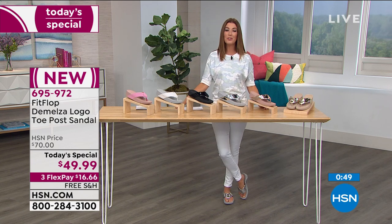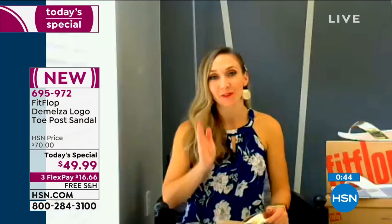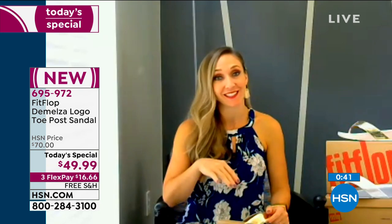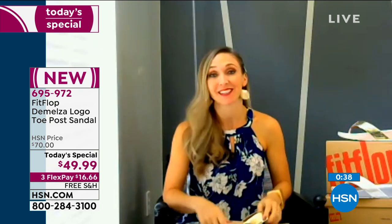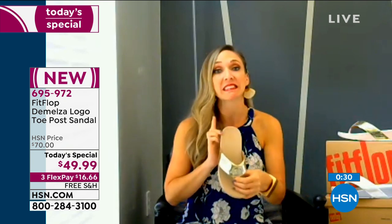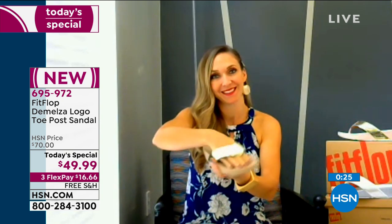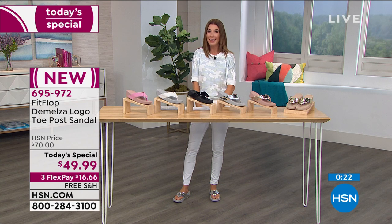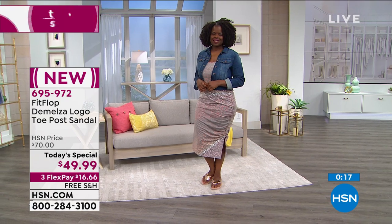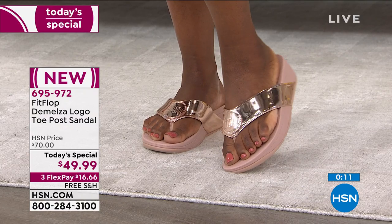Final thoughts on our today's special. If this is your first time ever hearing about Fit Flop and you happen to land on it today, I implore you — just try it. Because as soon as you get it home, you're going to wonder where these were your whole life. This is just a steal and it is a darling shoe. We're going to take a short moment so you can place your order. The best way to dive in is to give us a call or go online to hsn.com. Here's your item number: 695972. If you are brand new, you can enjoy interest-free monthly payments of $16.66.